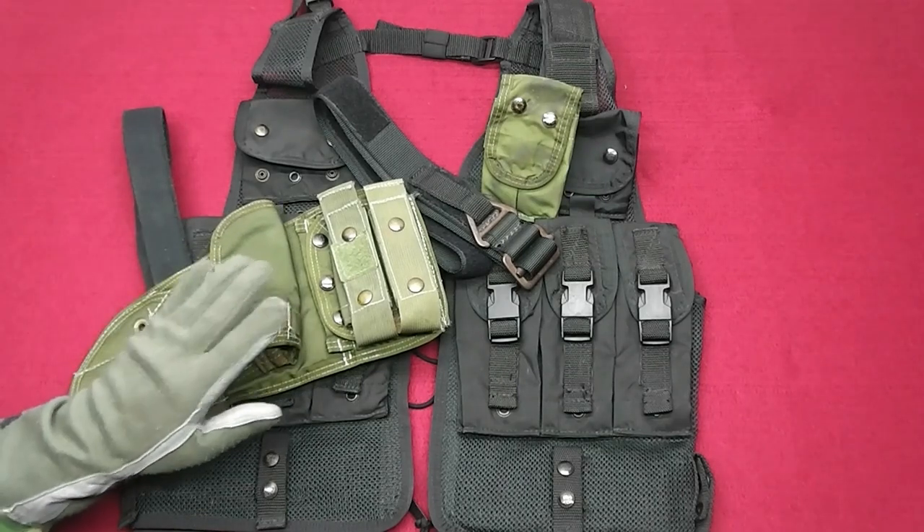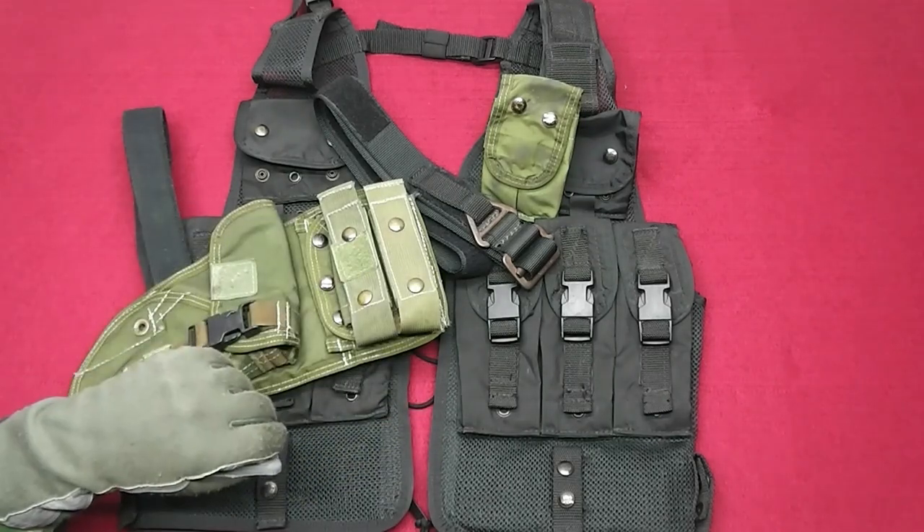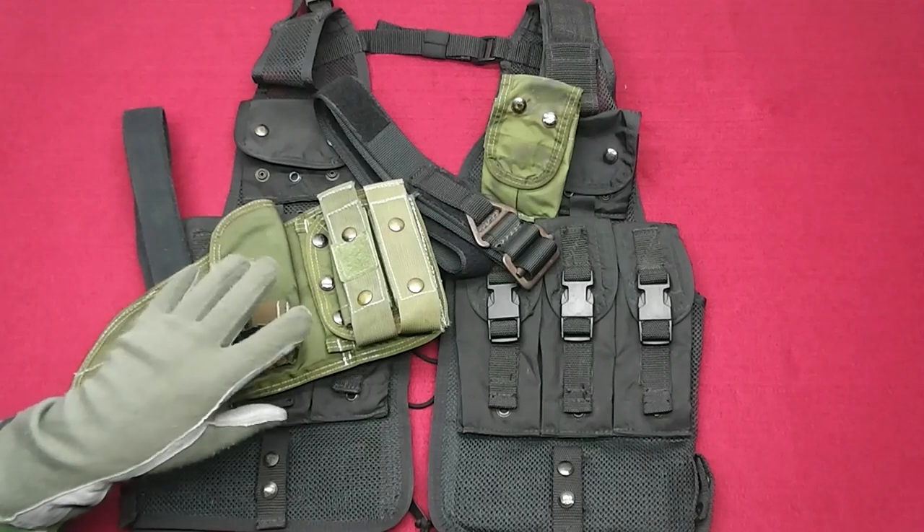The time frame I'm most interested in is from 1985 to 1994. I like the gear from that time frame the best.